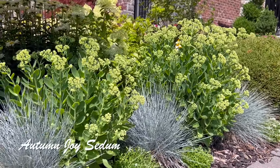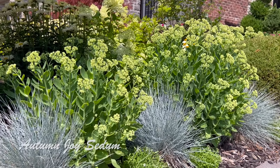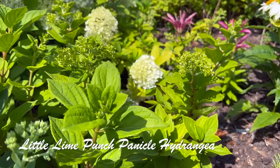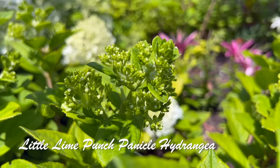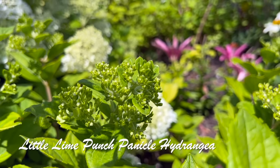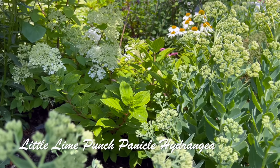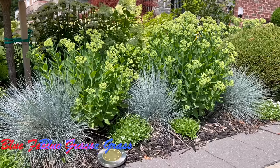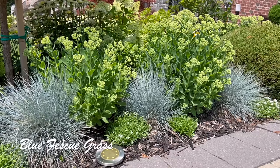The Powwow daisies are also in bloom. Right behind this Sedum Autumn Joy you can see my Little Lime Punch blooms are about to open very soon. If you look closely, the blooms on the Little Lime Punch are in that lime green color state, which I really love — really pretty. Eventually they will open up and turn fully white. The combination of the fescue grass and the sedum looks really pretty too.